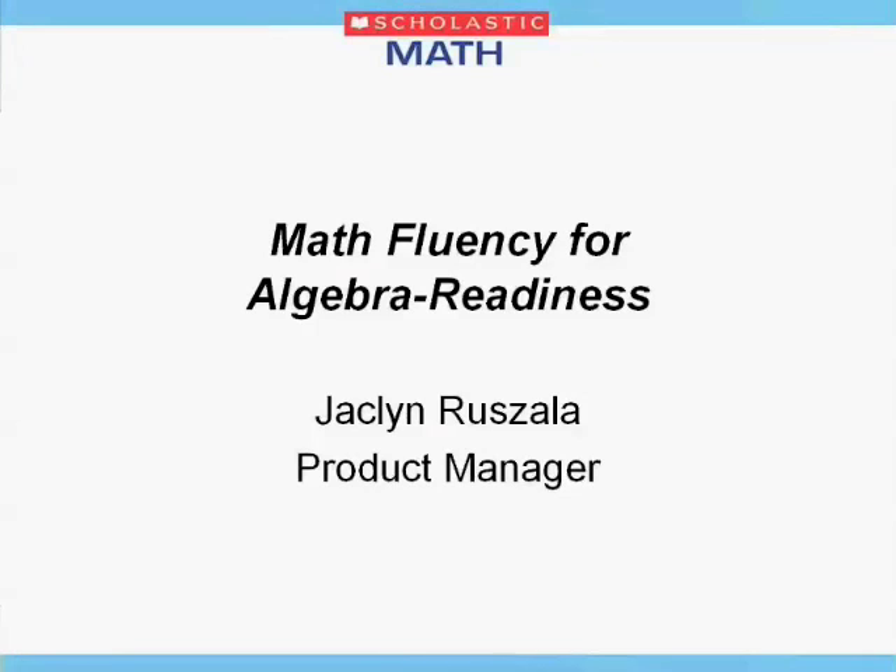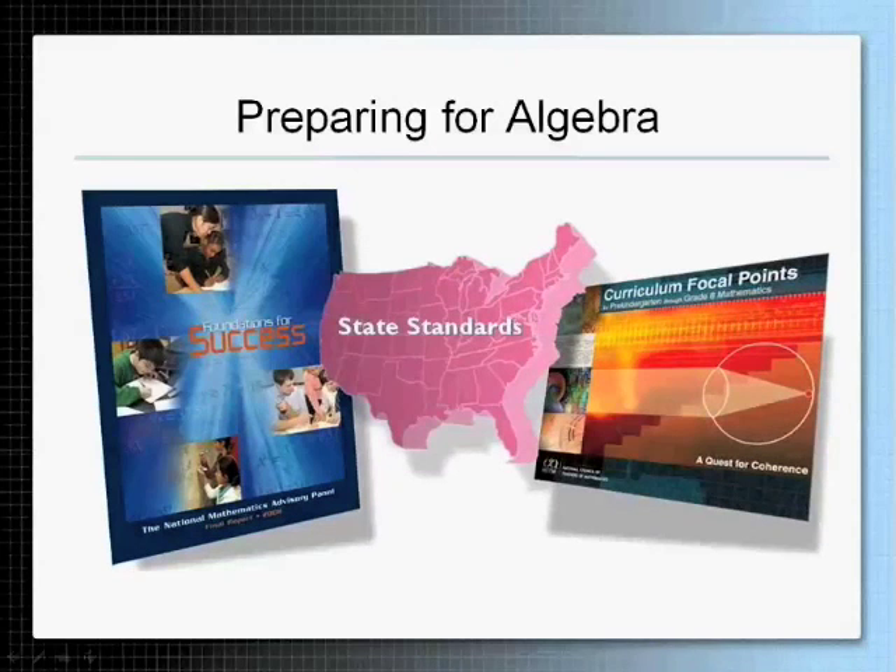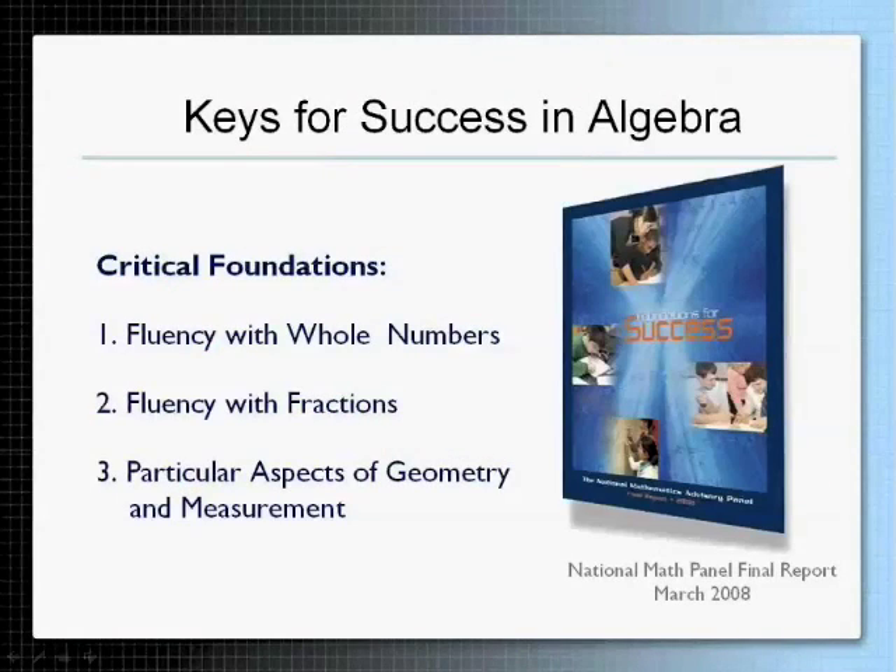Okay, so let's get started. Preparing for algebra is really in the spotlight in terms of looking at what students need in order to be prepared for algebra. The curriculum focal points came out, and state standards cover it, but the most recent document that really focused on how we can prepare students for algebra was the National Math Panel's Foundations for Success document, which highlighted the keys for success in algebra.